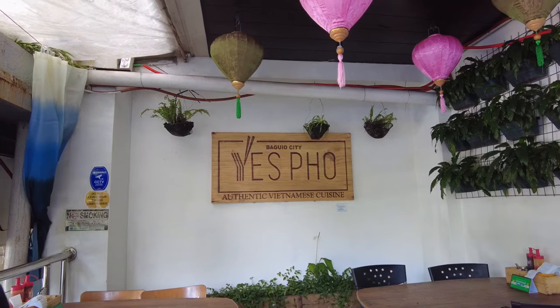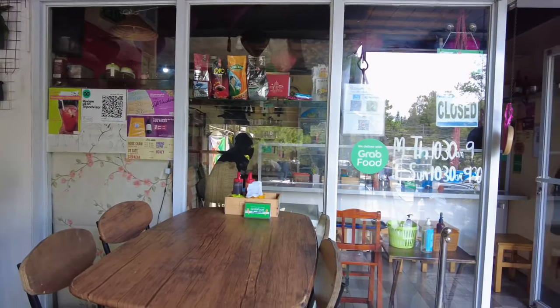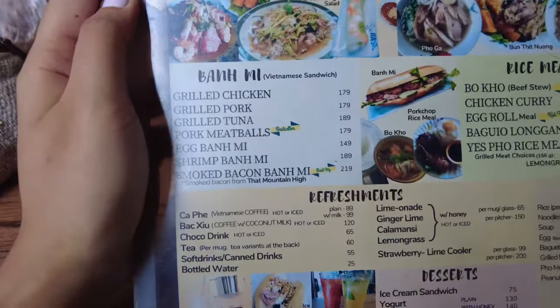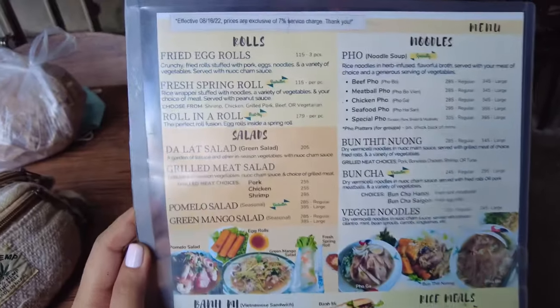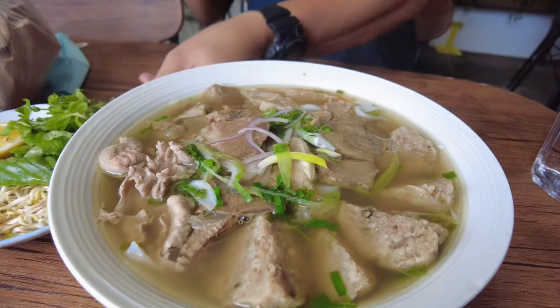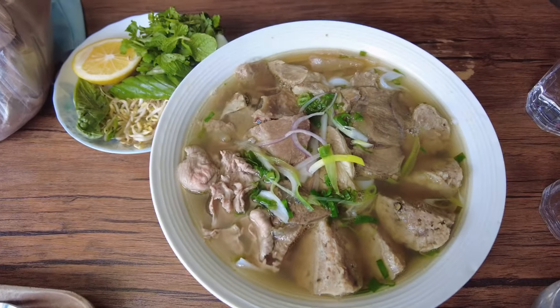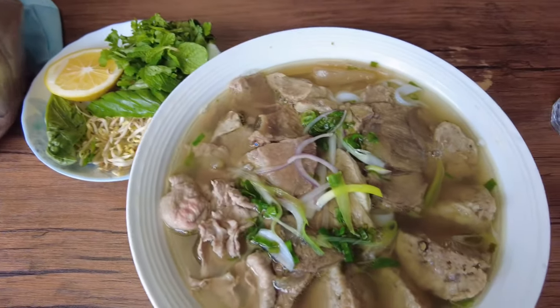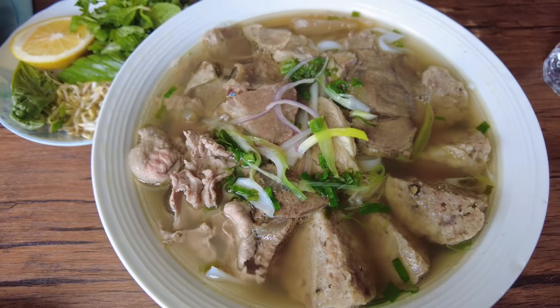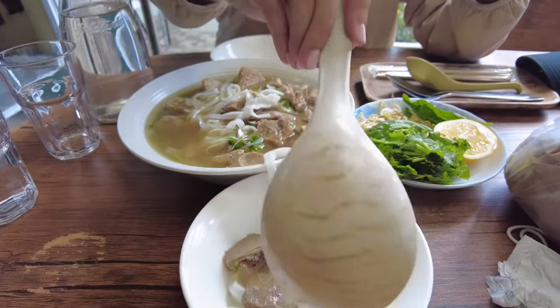And now we're here at Yes Pho. This is our brunch — last brunch before we head home. There's a lot of choices. This is the pho — it's a big serving, and for 305 pesos. Wow!